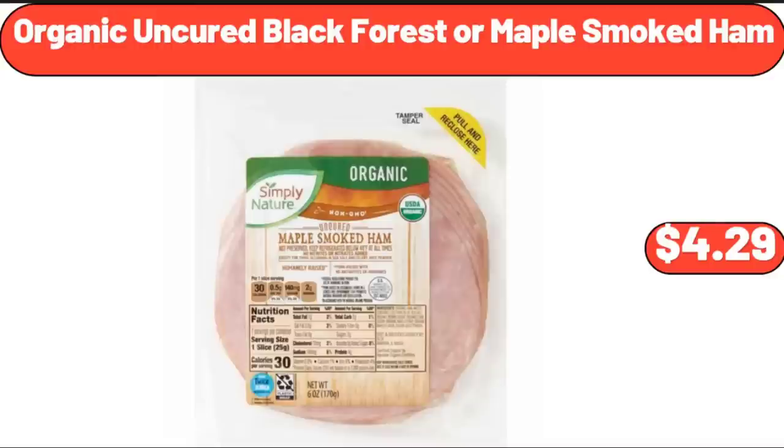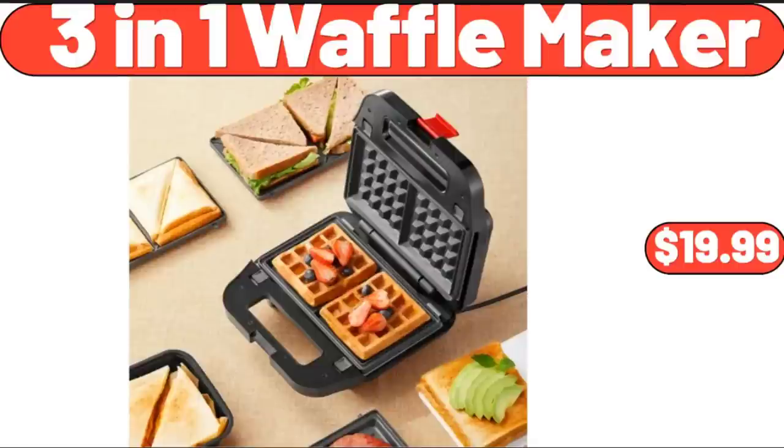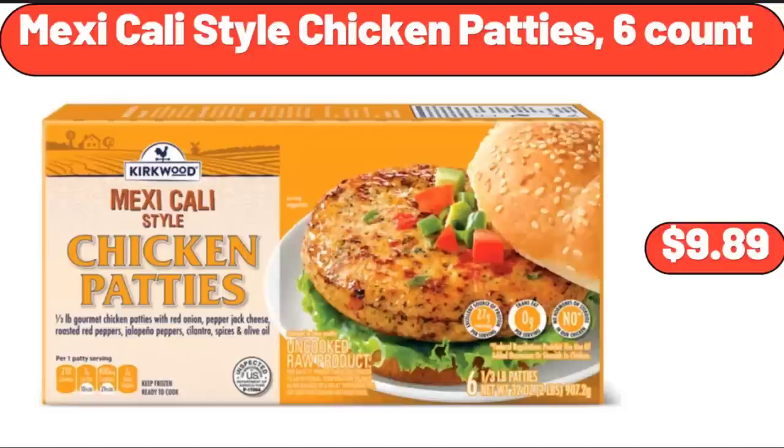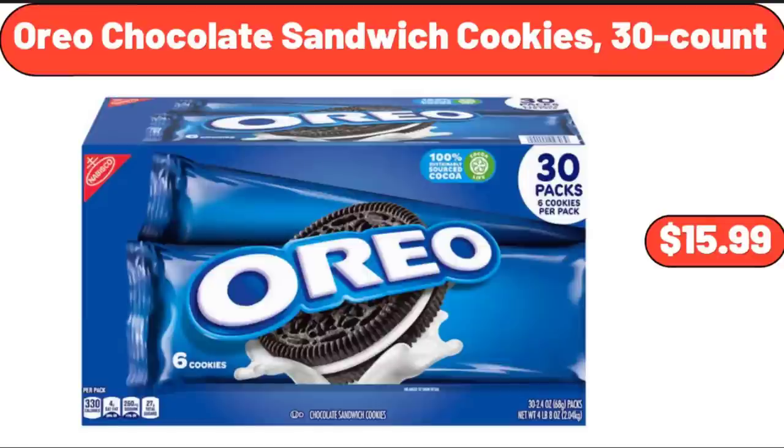Organic Uncured Black Forest or Maple Smoked Ham, $4.29. 3-In-1 Waffle Maker, $19.99. Jute Hanging Basket Set of 2, $11.99. Mexicali Style Chicken Patties, originally $6.00, now $9.89. Oreo Chocolate Sandwich Cookies, originally $30.00, now $15.99.